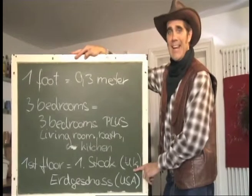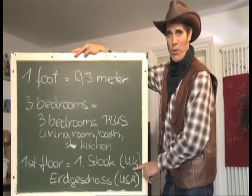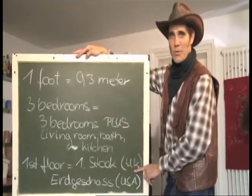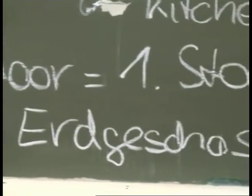Und drittens: First Floor. Eine Wohnung, die in England mit First Floor angegeben wird, ist im ersten Stock. In America im Erdgeschoss.